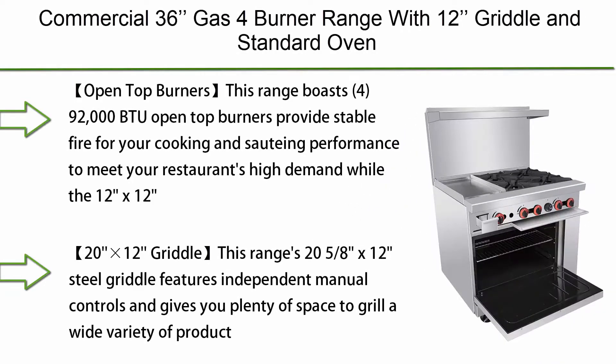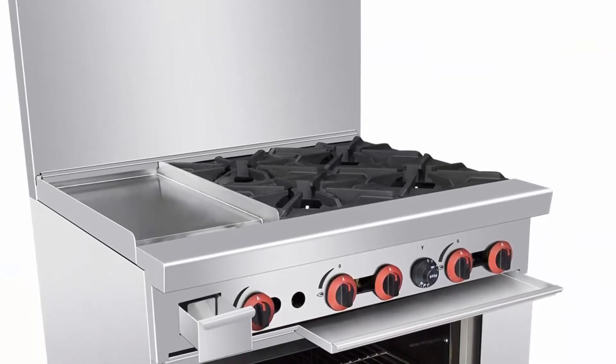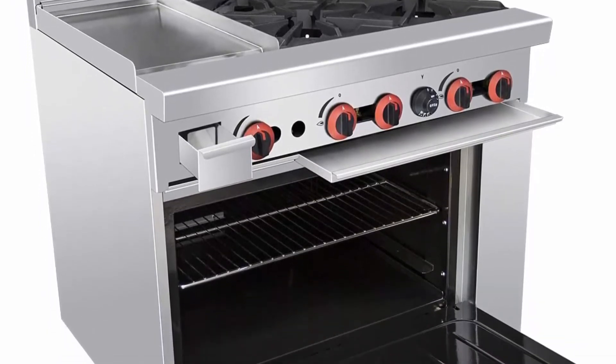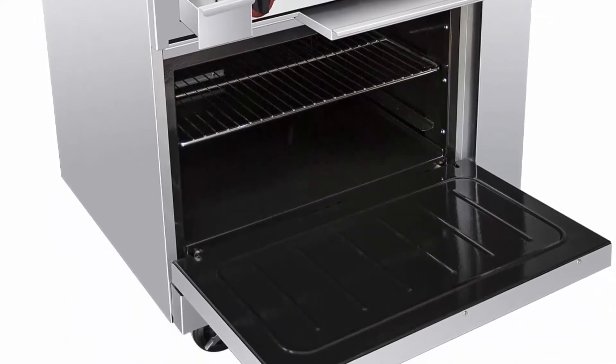Top 9: Commercial 36" Gas 4 Burner Range with 12" Griddle and Standard Oven — Kitma Heavy Duty Liquid Propane Cooking Performance Group for Kitchen Restaurant. 140,000 BTU. This range boasts four open top burners, providing stable fire for cooking and sautéing performance to meet your restaurant's high demand.